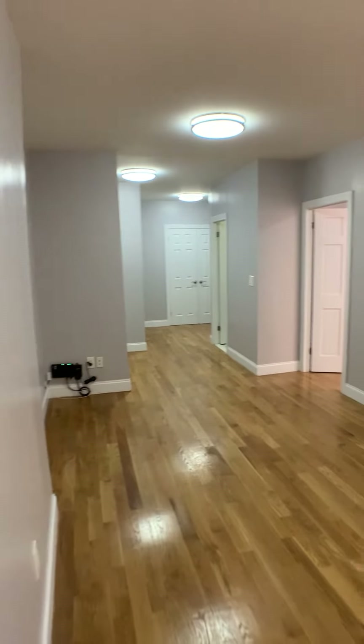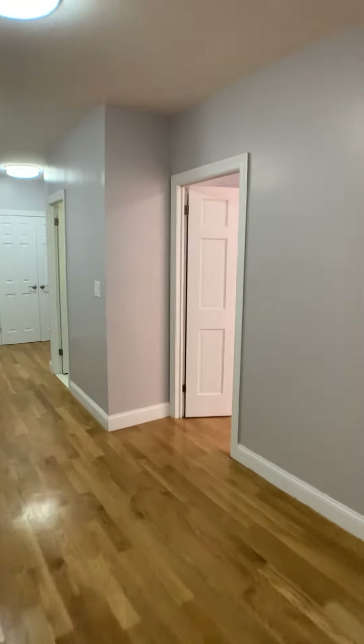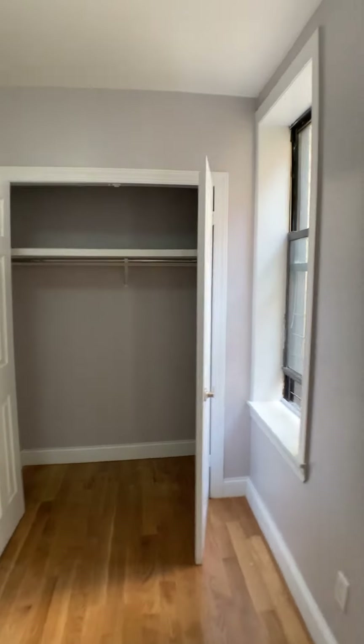This place is really quite large. The first bedroom is going to be over here. A nice-sized closet here.